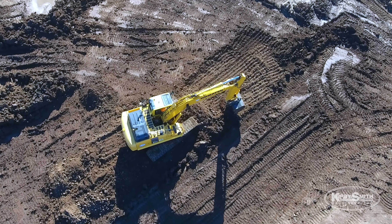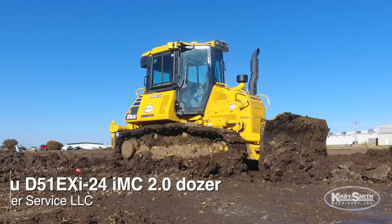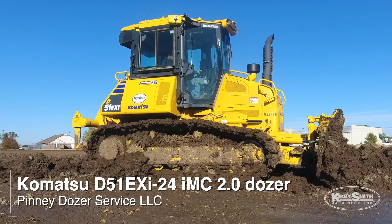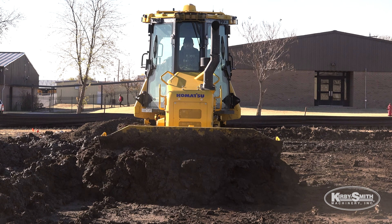We're not moving dirt twice or three times — we do it once and we do it right. For us, the D51 and the D61, the finishability of those dozers — the operators love them. They do good on fuel and they produce a really good finished product.